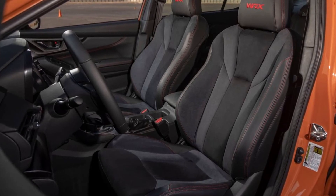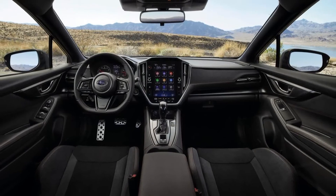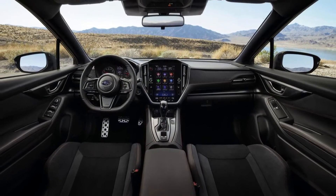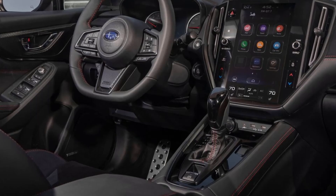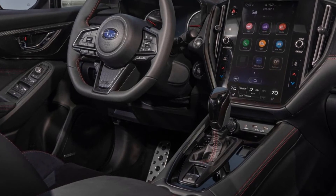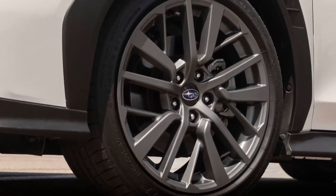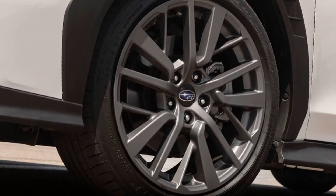Recaro seats are exclusive to the GT model, featuring an 8-way power driver seat wrapped in black ultra-suede with red contrast stitching. It also comes with exclusive 18-inch multi-gray wheels with 245/45R18 summer performance tires.